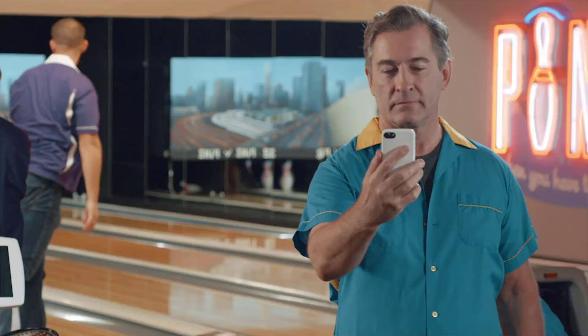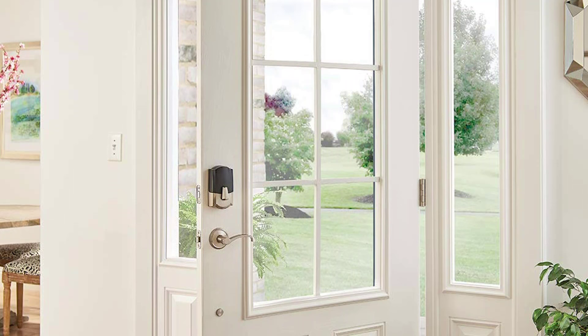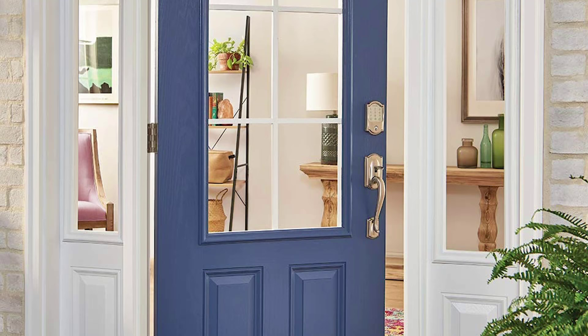Unlike most smart locks on the market that only need a cloud subscription to add users to your profile, Encode requires none of that. It allows you to generate up to 100 permanent, temporary, or recurring access codes, which can be scheduled with specific start and end dates and times. And through the Schlage Home mobile app, you'll get push alerts on your Android and iOS devices, telling you the status of your door, as well as the freedom to remotely lock or unlock it.